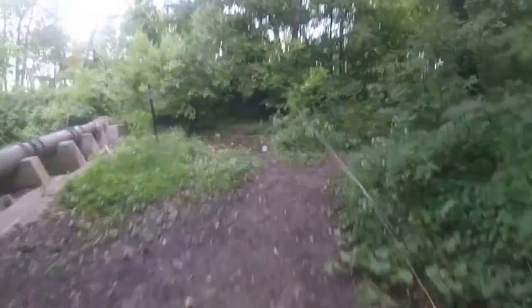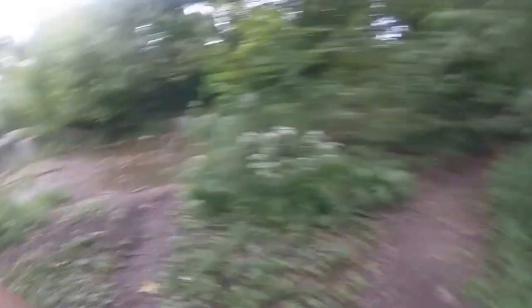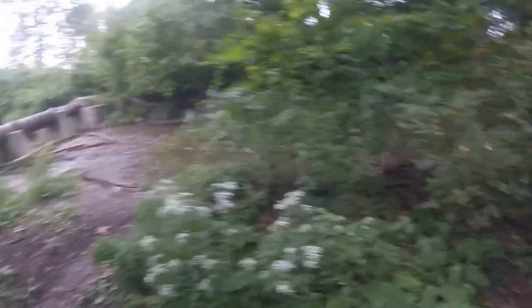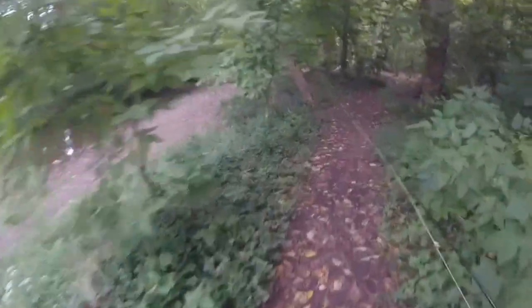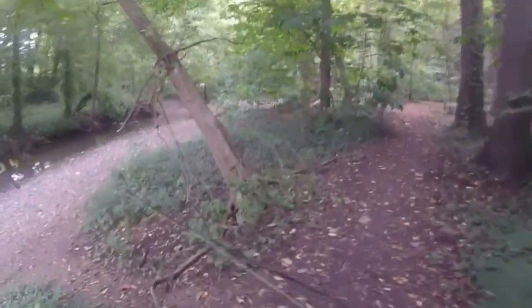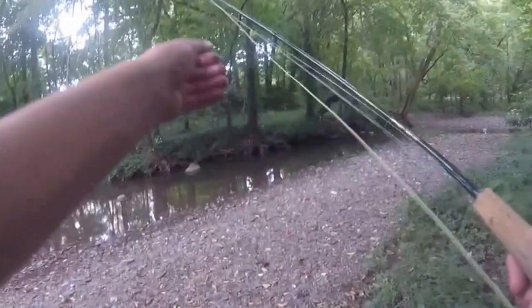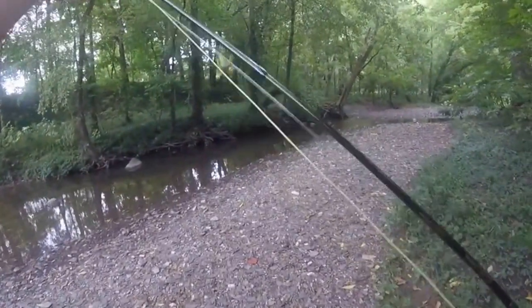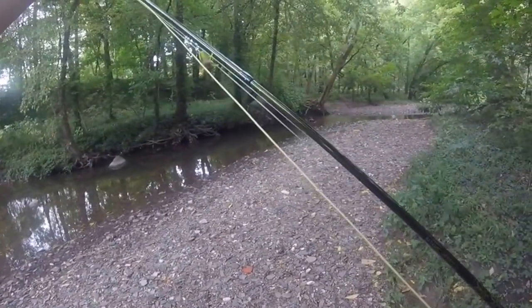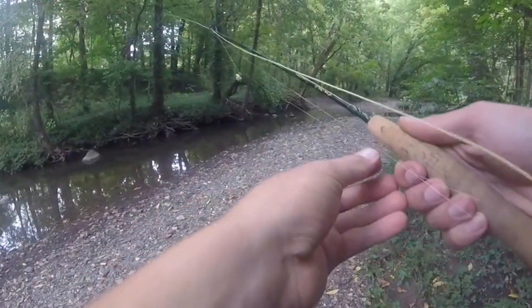Hey guys, it's Cole from Honey Hole again. We're stopping by our first location — this is the creek bed I was talking about on the way over. It's a small little creek, but it yields fish. There are some bait fish in here that should definitely be caught and used as bait, and we're going to find out how well that works. Let's see if a fly rod is an effective way of doing this.